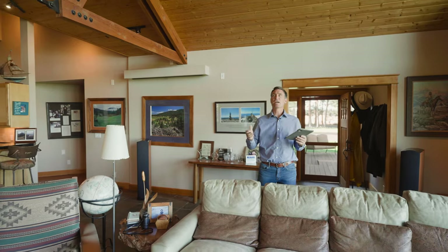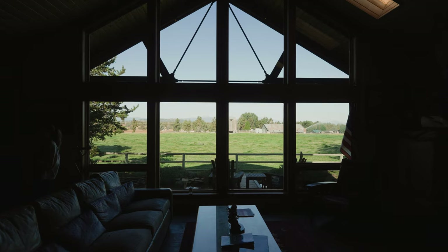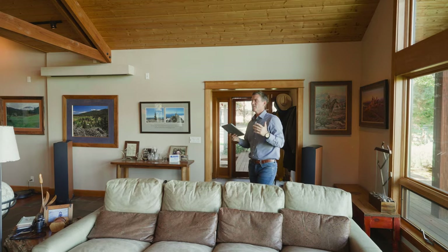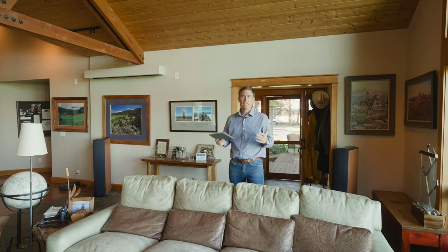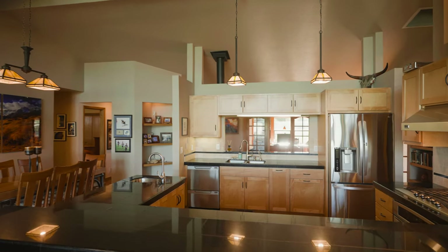You also get a sense of light through these skylights here and this wall of windows looking out to all the mountains to the west, and also a sense of home through the layout and scale. It really makes you just want to settle in and enjoy this amazing setting.